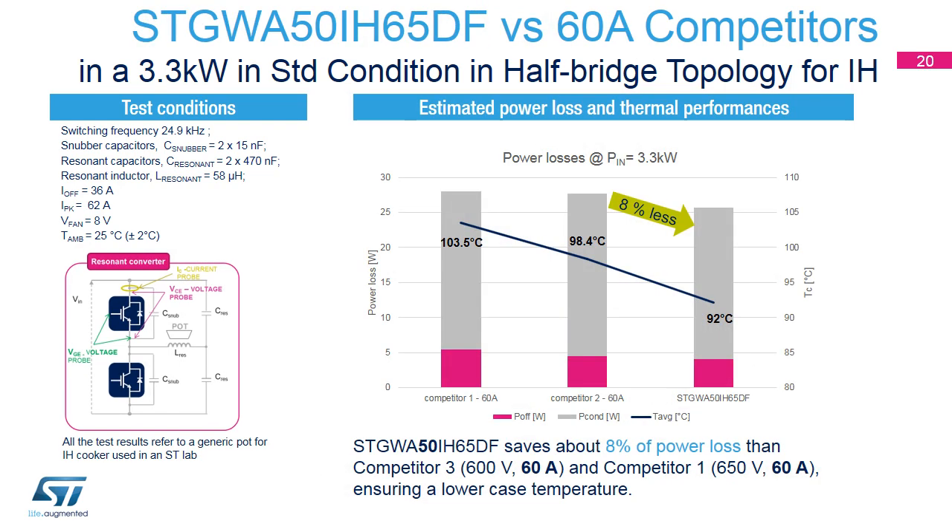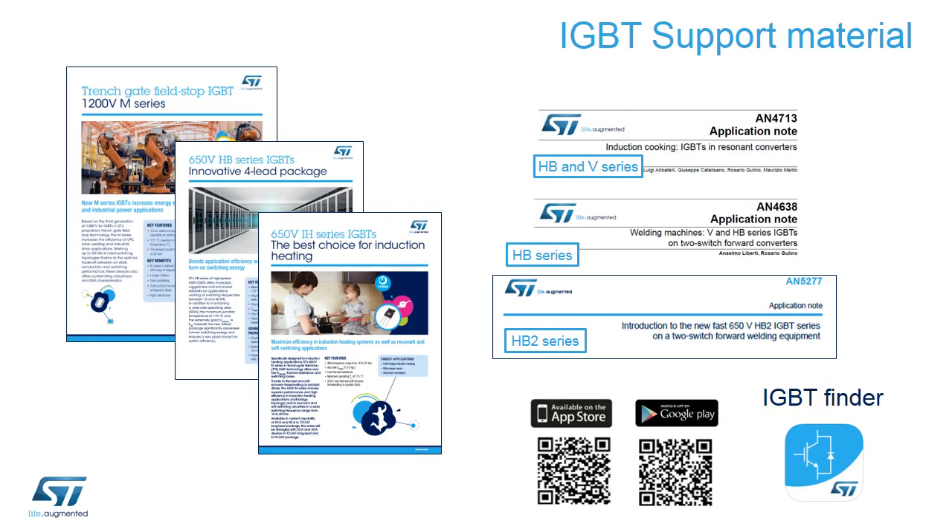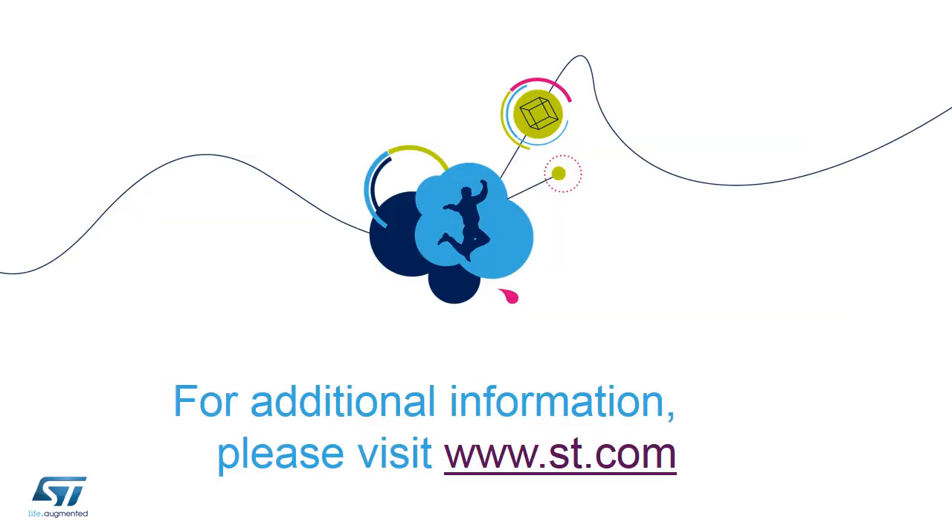The last benchmark compares our 50-amp device against 60-amp devices from competitors in the same 3.3 kilowatt half-bridge topology. Our device leads in performance, obtaining lower total losses and keeping a lower case temperature. These results confirm that engineers and developers of induction heating systems now have the possibility to increase efficiency thanks to our devices. Support material including flyers and technical notes is available from our website, and you can use our IGBT Finder app to easily download all relevant data sheets in a single click. For additional information, please visit www.st.com.